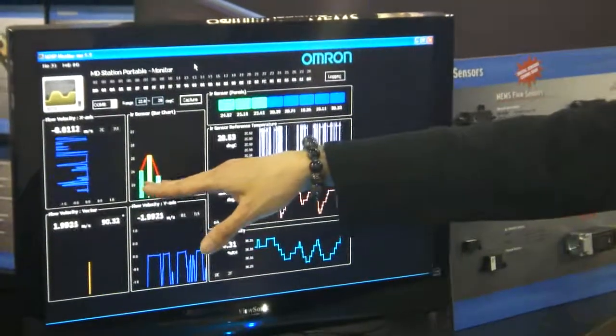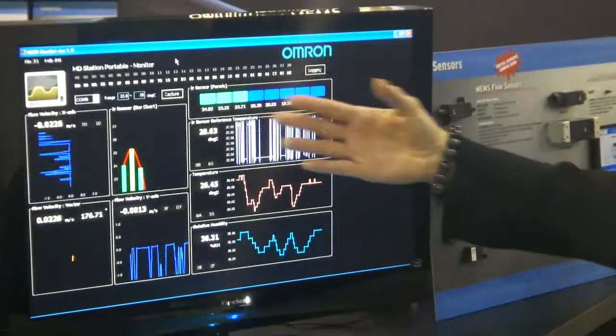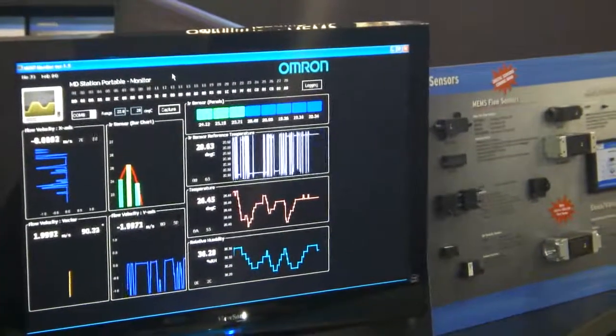It has eight chips. There are MEMS thermal IR chips in an array, so it's producing eight individual readings.